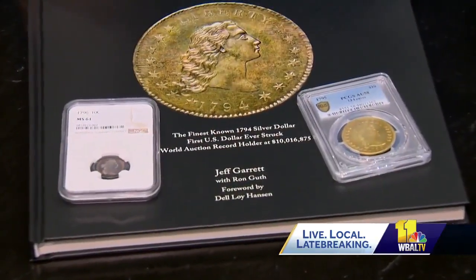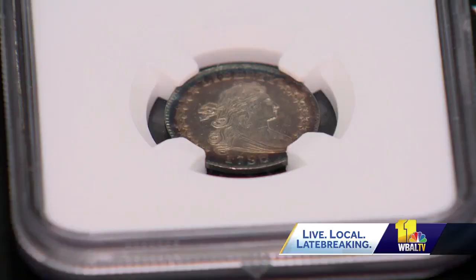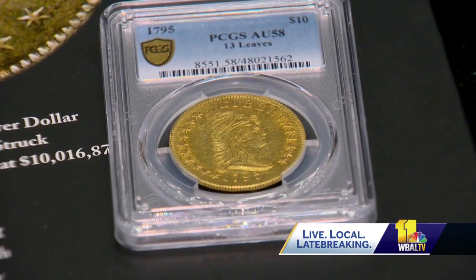Both of these coins were made during the presidency of George Washington. Rare coin dealer and author Jeff Garrett says one of the things that makes a coin valuable is the story around it.